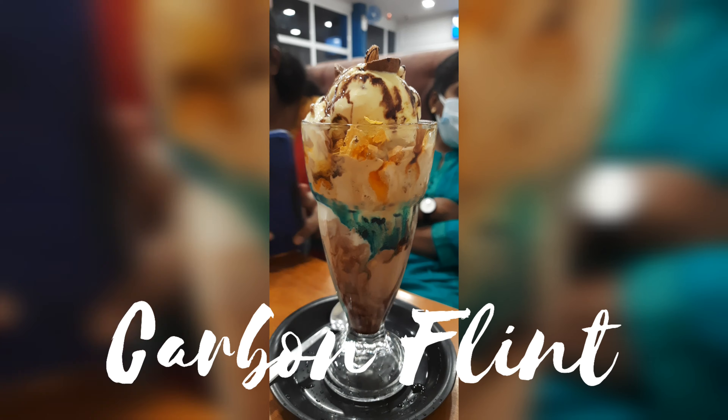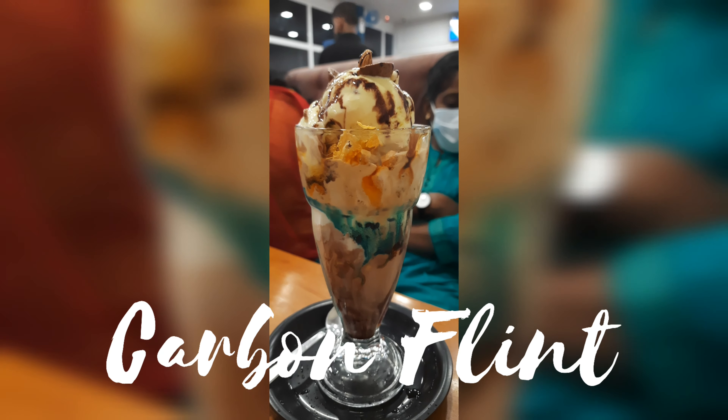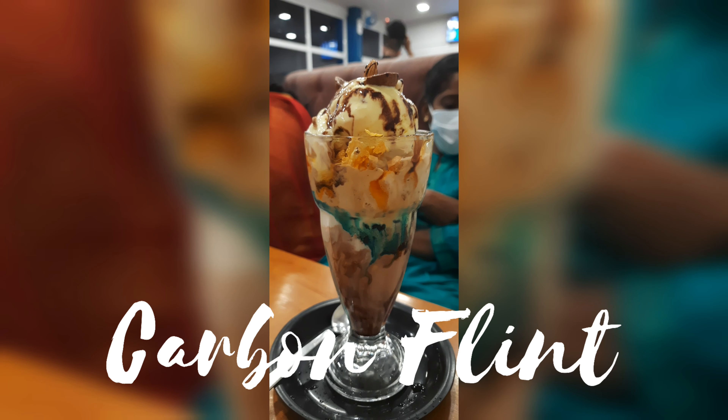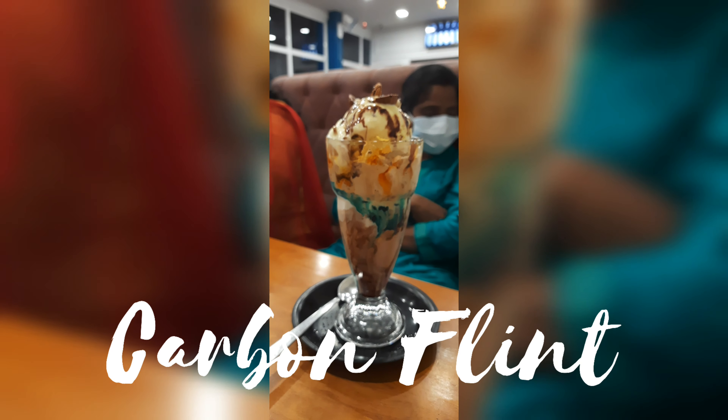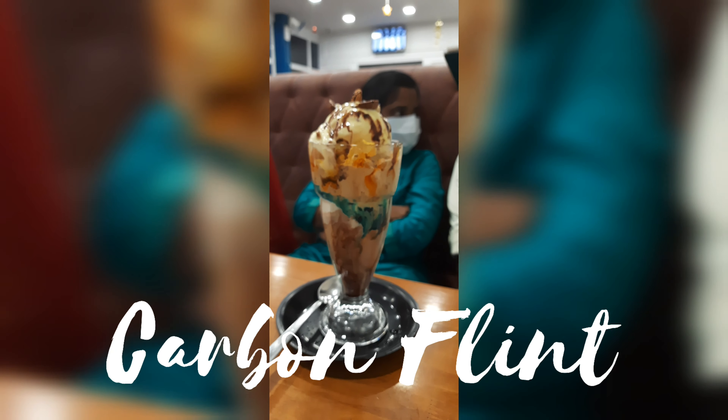Second, it's the Carbon Flint — chocolate, butterscotch, and again blue color syrup, topped with some nuts and cashews. So, this is also good.